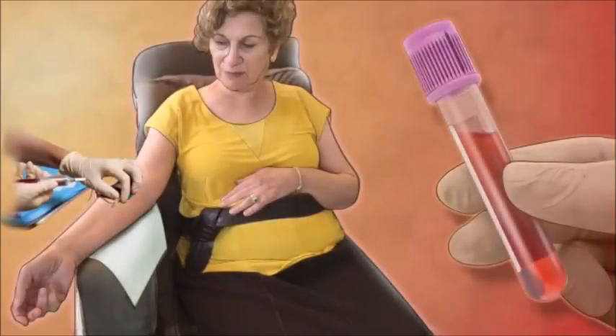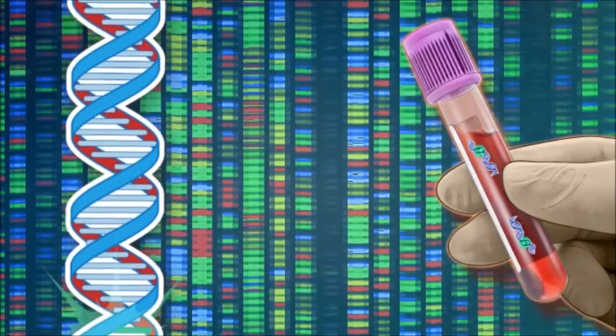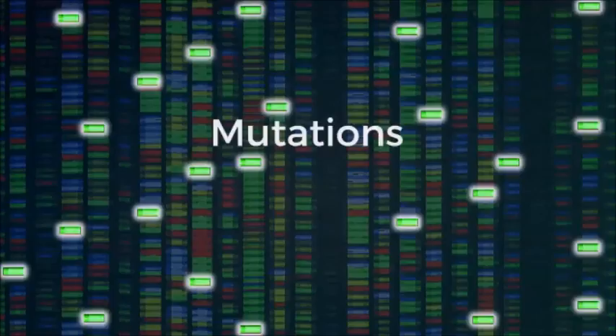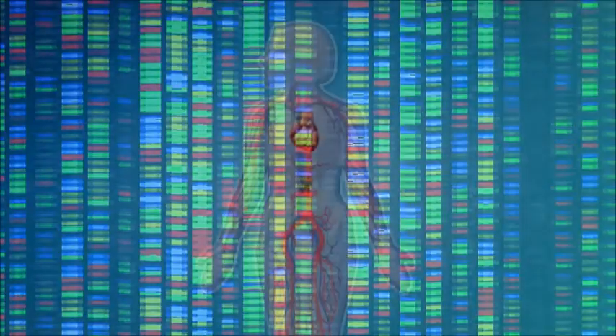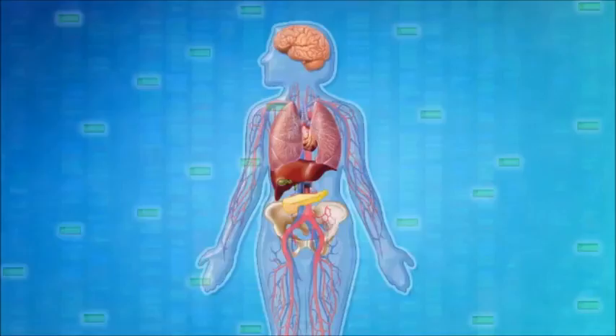The blood test is simple. Patients will have a blood sample drawn at the time of their annual physical exam. The DNA in the blood sample will be sequenced in the laboratory. DNA mutations specific for cancer, if present, can be identified with the new technology developed at Hopkins. The process takes about a week. A positive test indicates a cancer is present in the patient's body, but it is not yet large enough to cause symptoms.